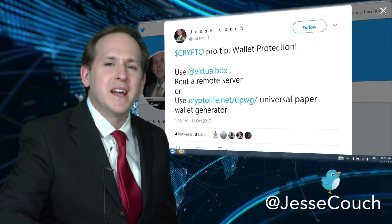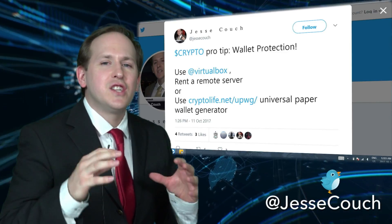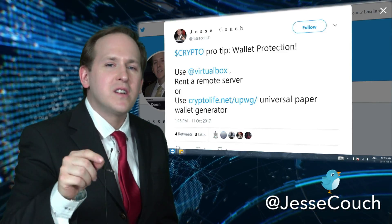Often these new airdrop and minecoins have viruses in them that will steal your other crypto. To avoid that, check out VirtualBox on Windows.